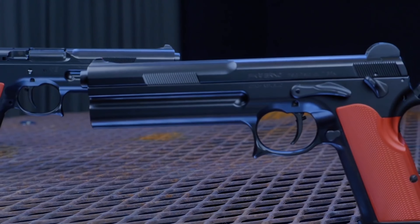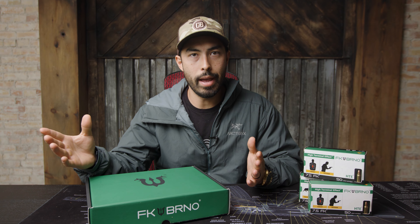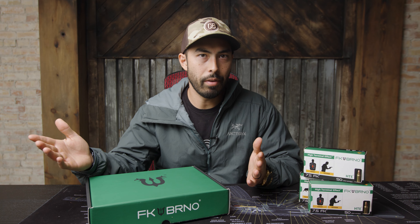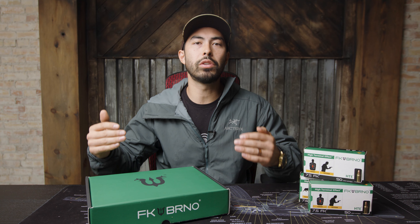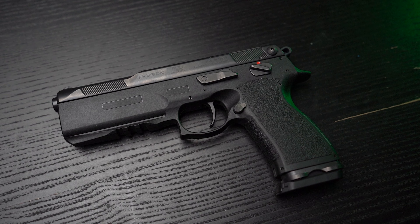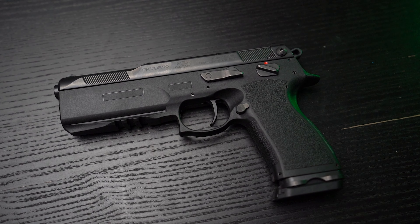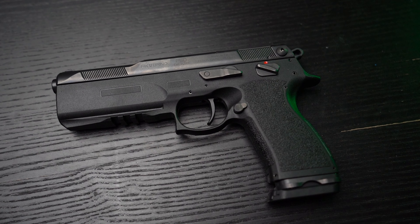So FK developed their own firearm, originally called the Field Pistol — it's a beautiful work of art, but it's like $7,500, out of reach for most people. They have since come out with this guy, the PSD, which is a polymer gun, significantly more affordable, that still shoots this round with a couple of extra goodies.